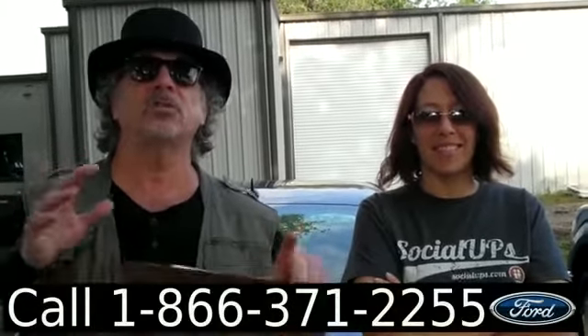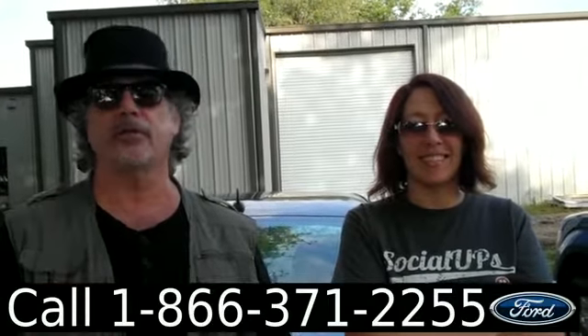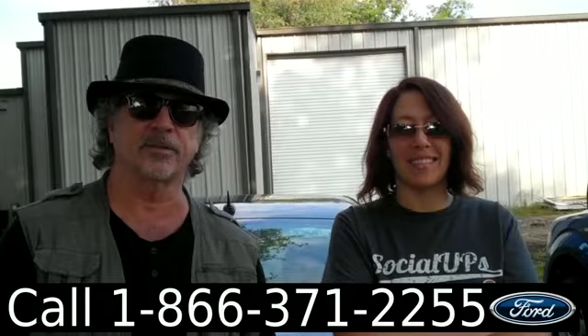Hey, this is Randy. And I'm Jen. SantaFeFord.com just traded in a 2009 Chevy Malibu — clean Carfax. Don't go anywhere, Jen's got some more info.